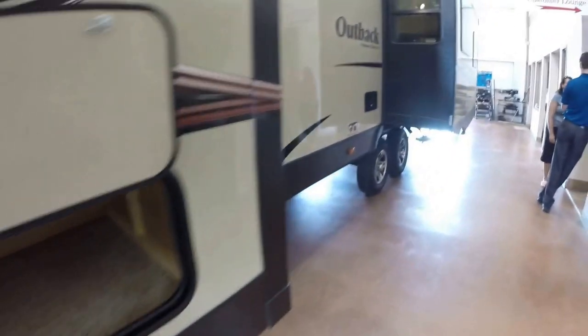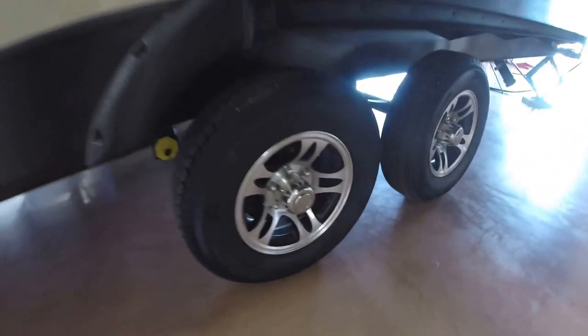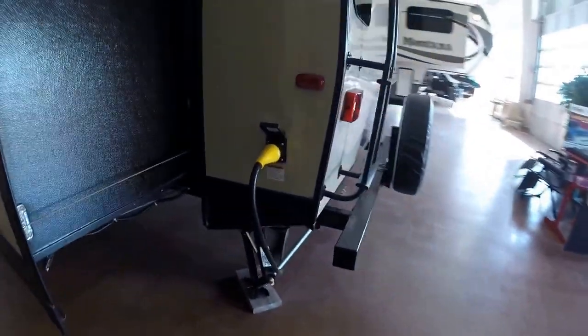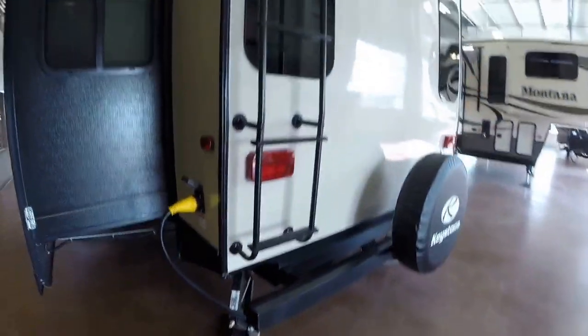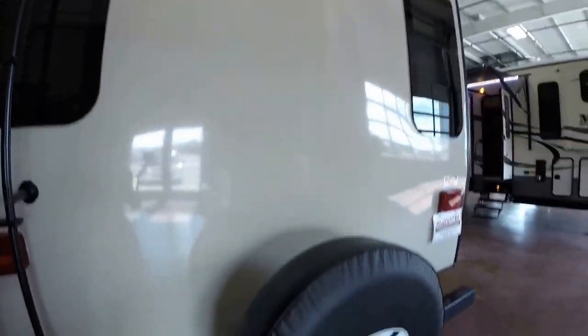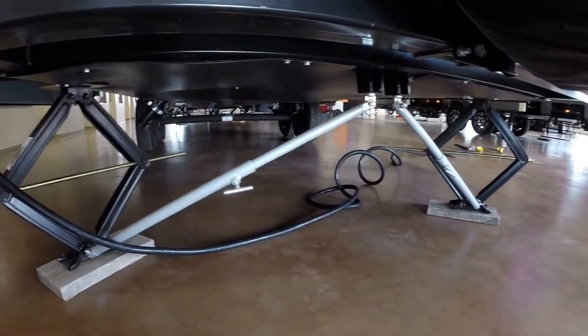We'll put an interstate battery on for you the day before you pick it up. Nice big bedroom slide, lots of storage underneath again. Nice gel coat on the outside, got the aluminum rims. Frameless windows really have an attractive, sleek look. Detachable 50-amp power cord. Ladder on the back. Nice curved roof. Got your spare. And then you've got supports for your jacks right here.